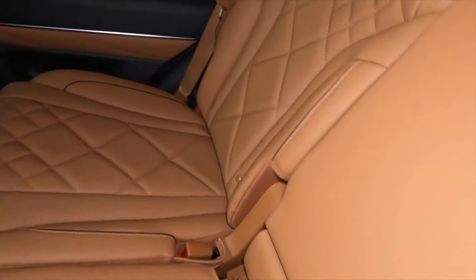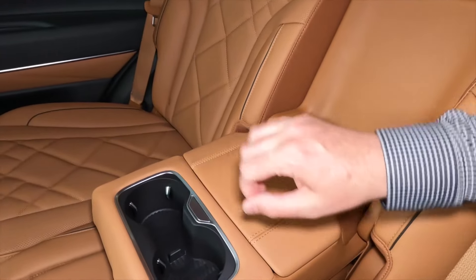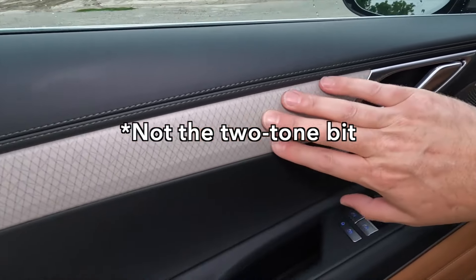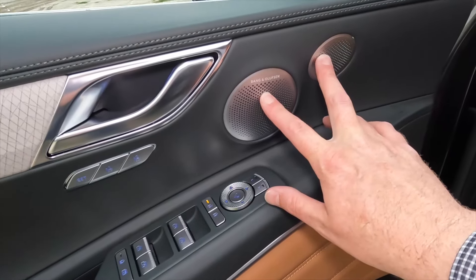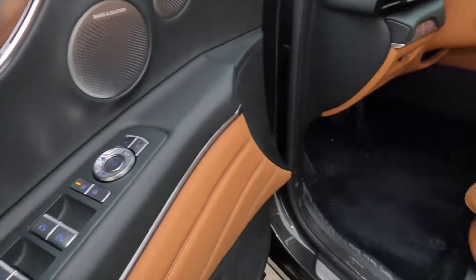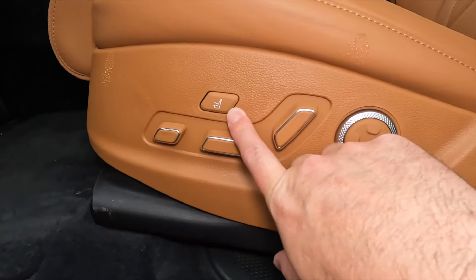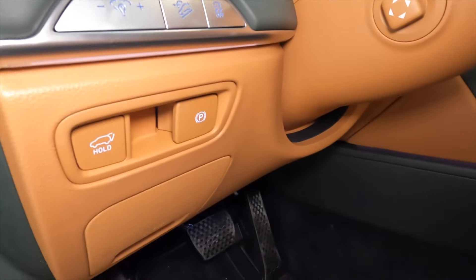That doesn't apply to the center seat, but as long as you don't have a third passenger back here, you also have an armrest with cup holders. This is a very nice and comfortable second row. We have a really nice two-tone material here and a nice beige to go with the green. We also now have Bang & Olufsen sound systems with these custom Genesis grills. You have the usual controls on the door, as well as controls on the seat including Ergo Motion seat massage and a whole bunch of lumbar support options.